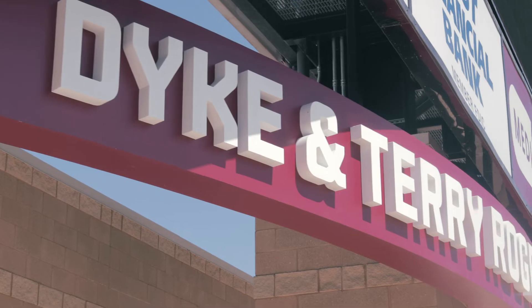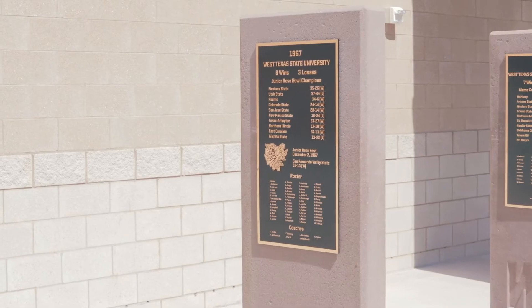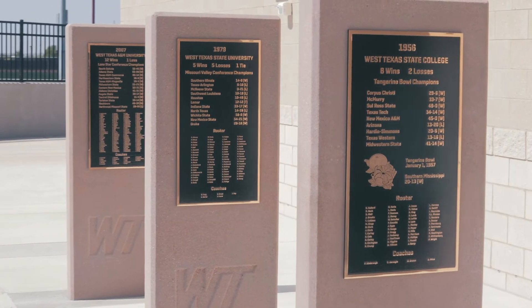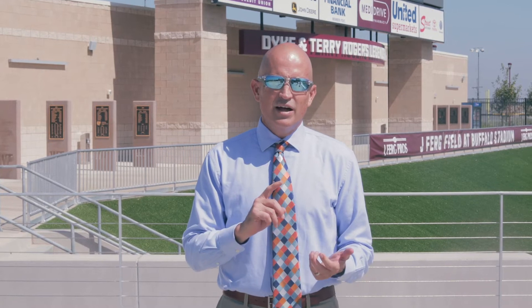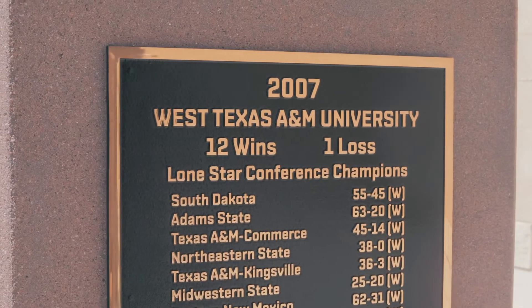We're here now in the North Concourse. This is the Dyke and Terry Rogers Legends Plaza, and behind me there are monuments for every single team that's won a championship or a division bowl recognized here. We have a game-by-game record and names of all the student athletes that participated on those teams along with the coaching staff. This is something we were not able to do at our old home, and I think this will be a special place where people remember the great games and memorable moments of our championship teams.